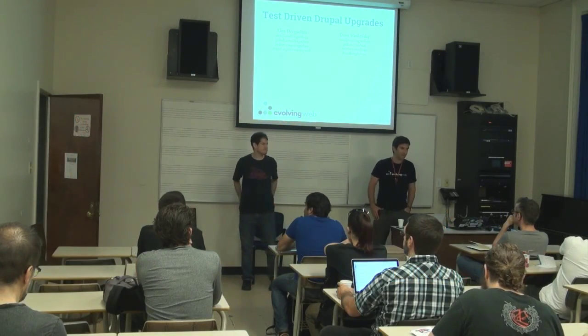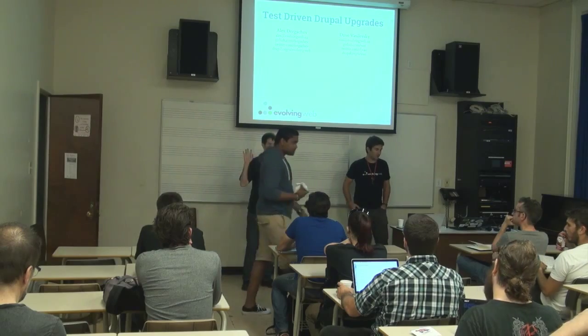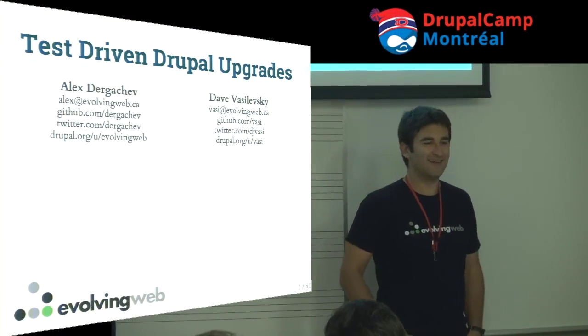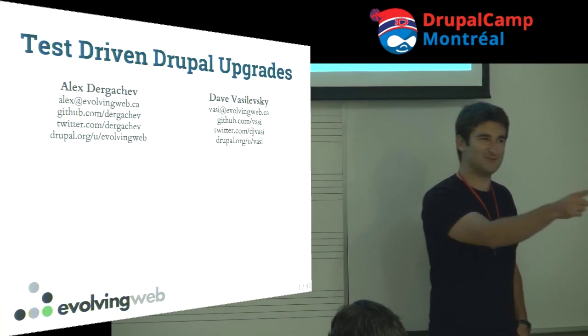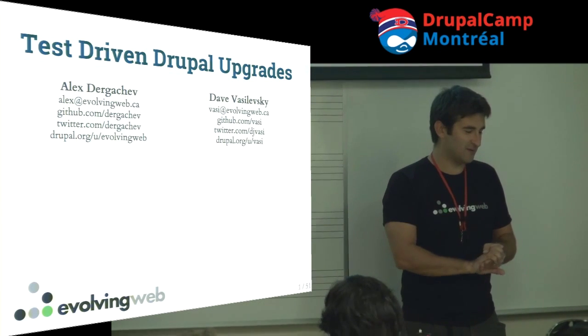Good morning, everybody. My name is Alex Zergachev, and this is my colleague Dave Vasilovsky. We work at Evolving Web. Thanks very much for coming to this unreasonably early talk. Today we're going to talk about test-driven Drupal upgrades, whatever that means.